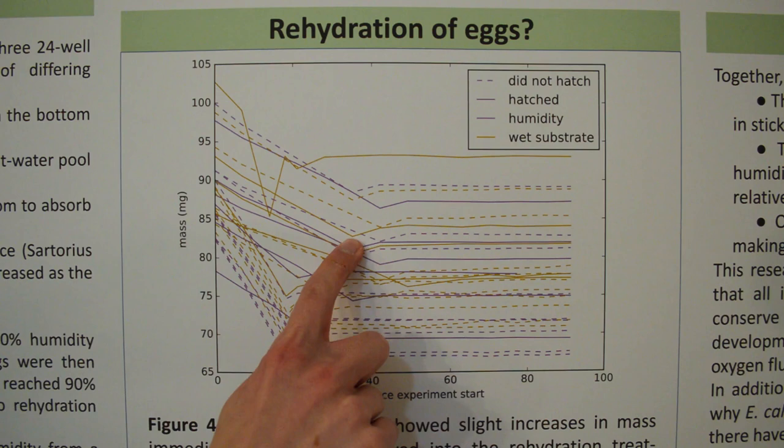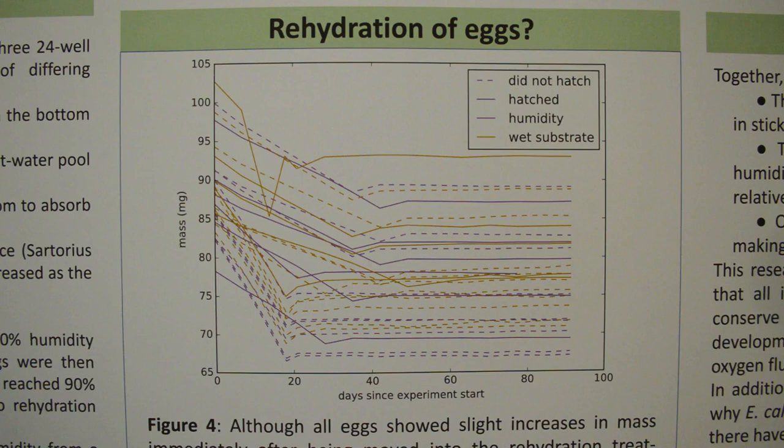As you can see, each egg gained a little bit of mass, but it didn't last. This is probably just the effect of the eggshells becoming wet or humidified again. Because the line doesn't keep moving up, that means the embryo inside can't absorb water from outside.